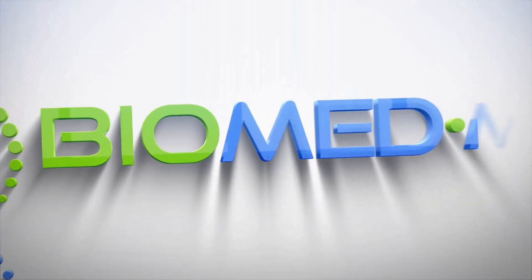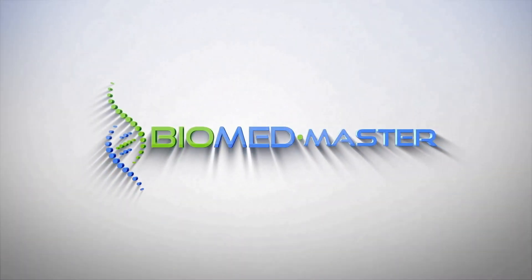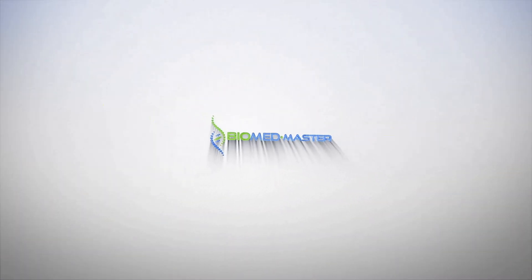Which majors can you take in a Biomedical Master's program? Let's have a look! As if Biomedical Science wasn't specific enough already, there's actually deeper detail you can go into when choosing a major to graduate in Biomedical Science in your Master's program or even your PhD program. In general, you can categorize these majors within a Biomedical Master's program as follows.